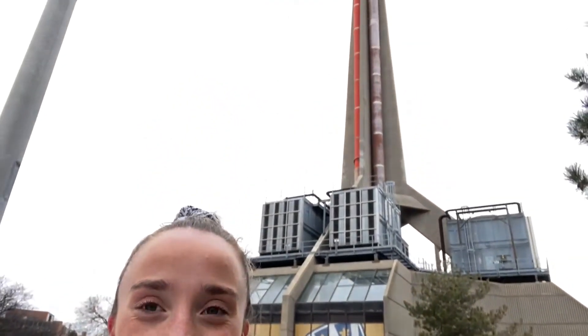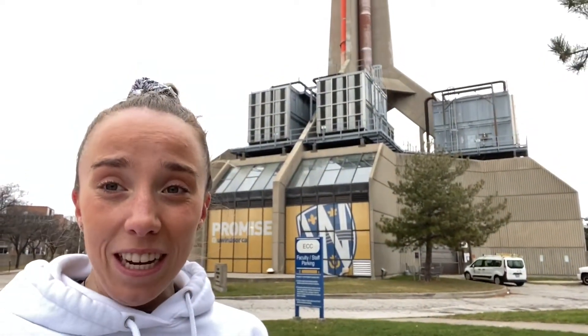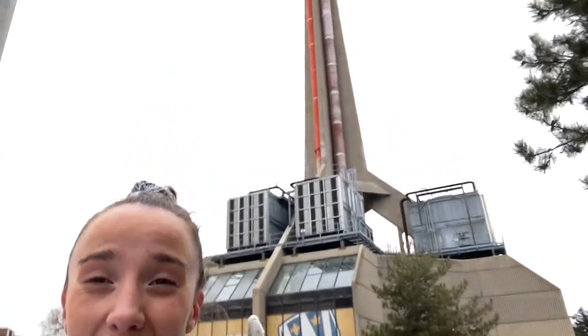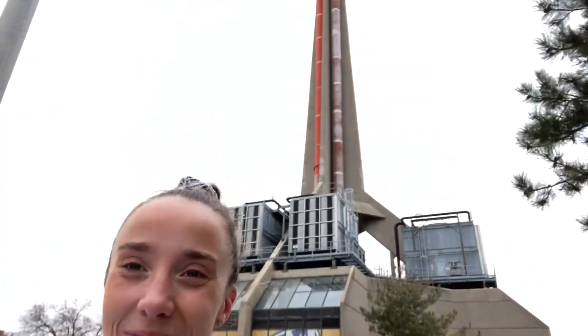Here's our first stop on the trip. It's definitely different compared to what we usually see, but let's think about it. Does it have a shape? Definitely. Does it have size? Definitely. Does it have a purpose? Yeah — it's the Energy Conversion Center for the University of Windsor. And can it hold a load? Well, it definitely can. It's supporting itself so that the stuff inside the building can be inside of the building. So our first building is definitely a structure.